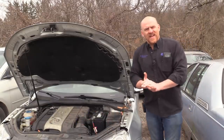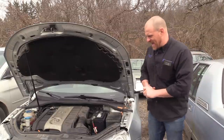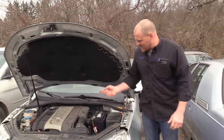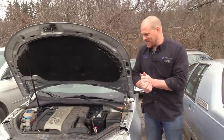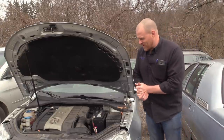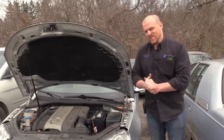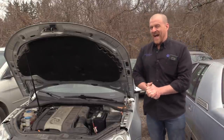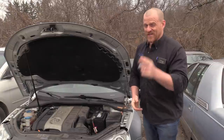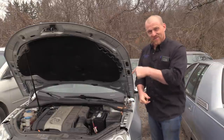Hey guys, Scanner Danner here. Today we're working on a 2008 Volkswagen 2.0 Turbo FSI — this is a GDI system. I forget what the F stands for in German. Some of you may remember the FSI Audi I worked on with the bad engine mount.